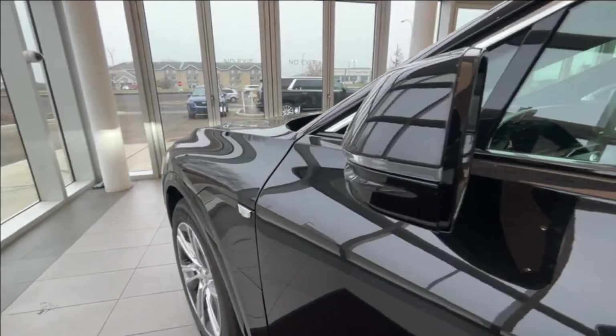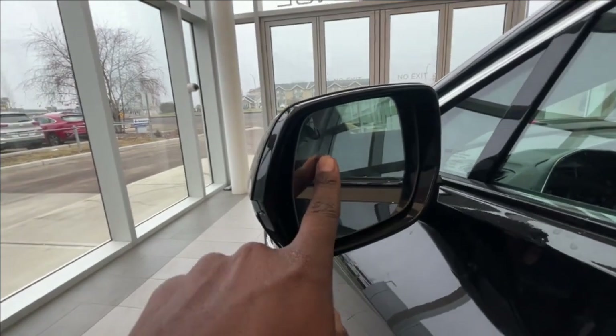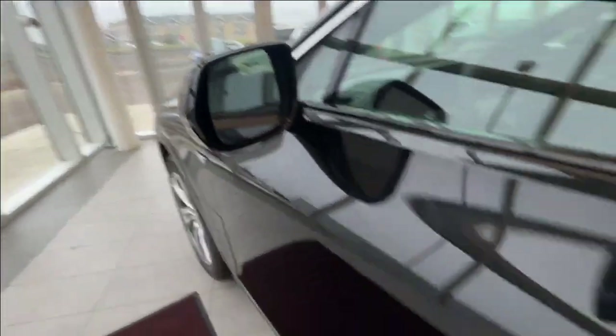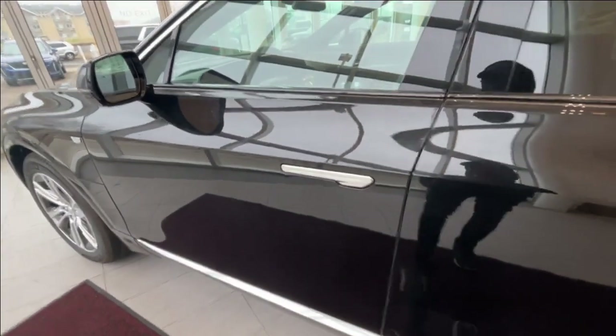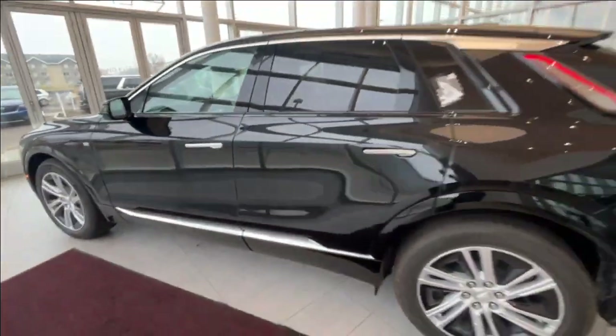You do have side indicators on your side mirrors as well as a blind spot indicator that will pop up here. This is a keyless entry vehicle — you just tap the top right here and you have access to your car. You have privacy tint on all the rear windows.